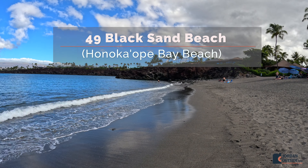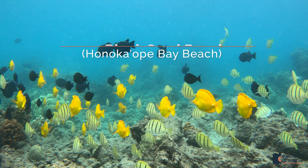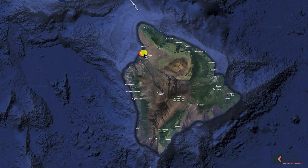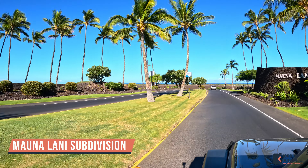We're so glad that we went to 49 Black Sand Beach. This is also known as Honoka Ope Bay Beach. It's located on the northwest side of the Big Island of Hawaii, and to get there you're going to turn into the Mauna Lani subdivision.